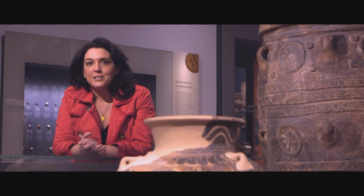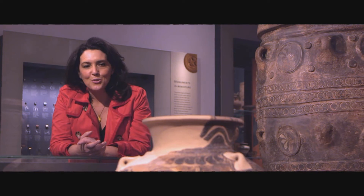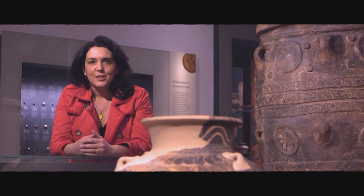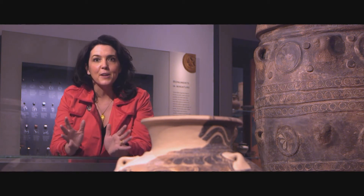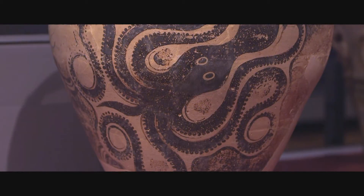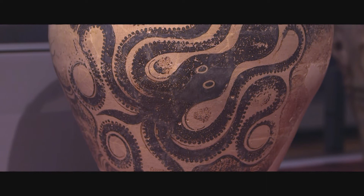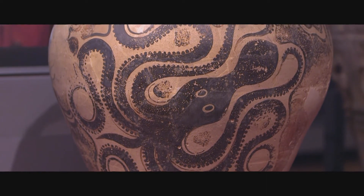This is one of my favourite objects in the museum. It's a pot from the Minoan Palace of Knossos on Crete, which is of course the legendary home to the Minotaur, the creature who was thought to be half man, half bull, and was eventually killed by the hero Theseus. I love the way that the octopus sprawls around the edges of the pot, because it reminds us that Minoan Crete was a very powerful maritime empire.